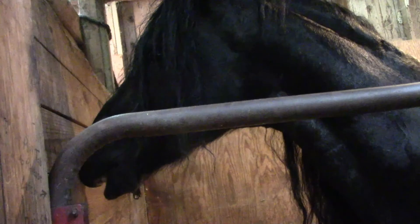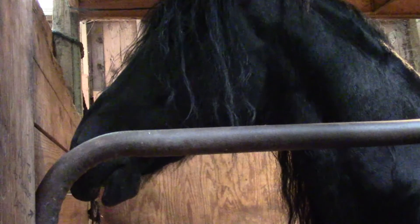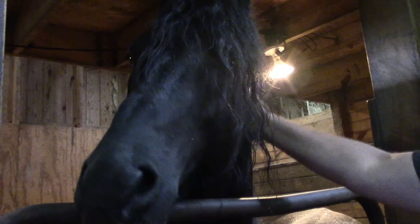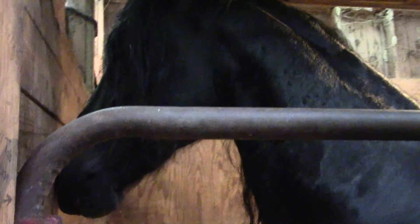Oh, that feels good, don't it? You're about to fall over, buddy. See, that's good stuff. Why don't you stick your head out here so we can get a better picture? Good boy. It's like crack cocaine to a horse. Look at that mouth — rub their withers.